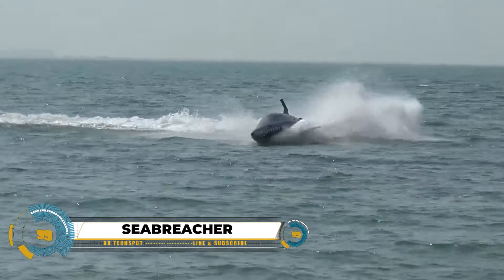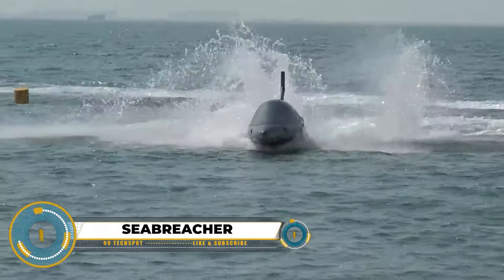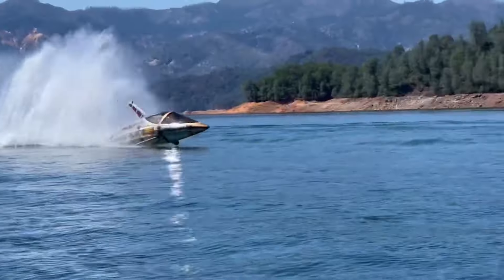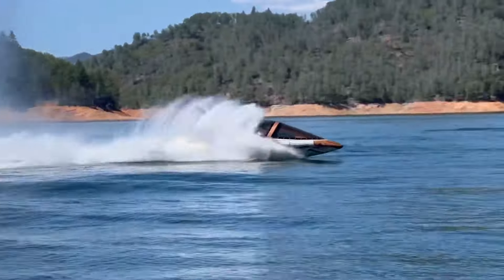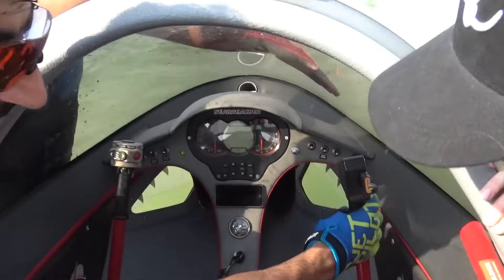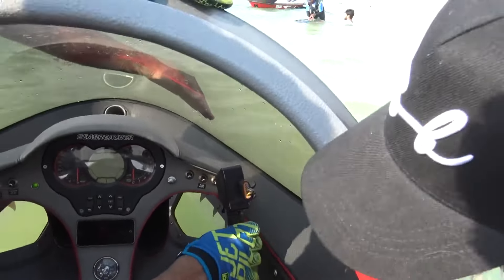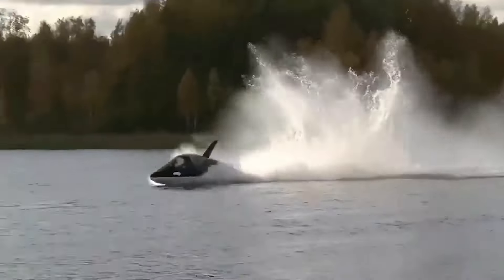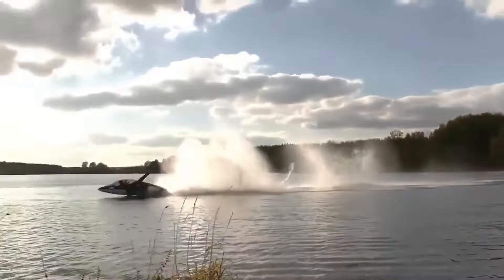The Sea Breacher is a thrilling watercraft that combines jet ski excitement with dolphin-like agility. Though not a full submarine, it can partially submerge, providing an exciting aquatic experience of speeding across the surface and diving below. Controlled with jet ski-like handlebars and foot pedals, its unique wing design ensures agile maneuvers, allowing sharp turns, dives, and impressive barrel rolls.